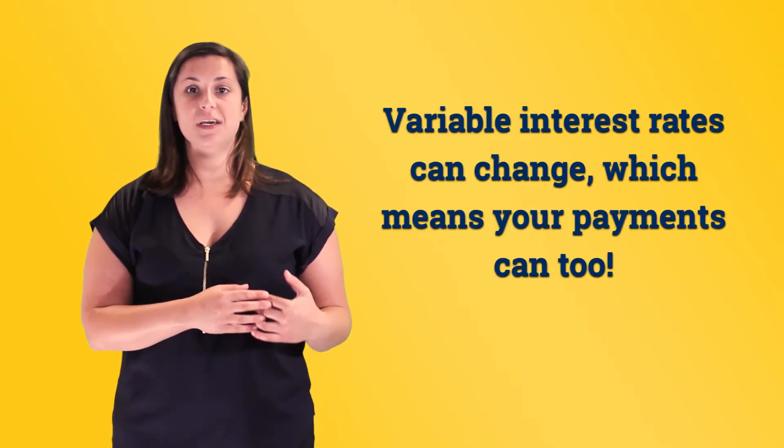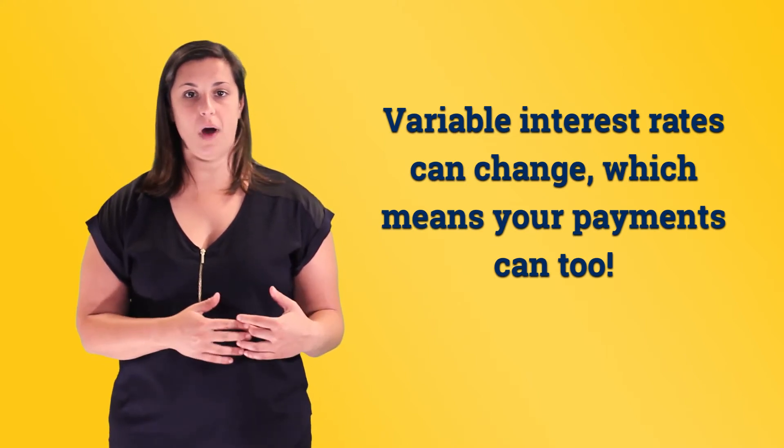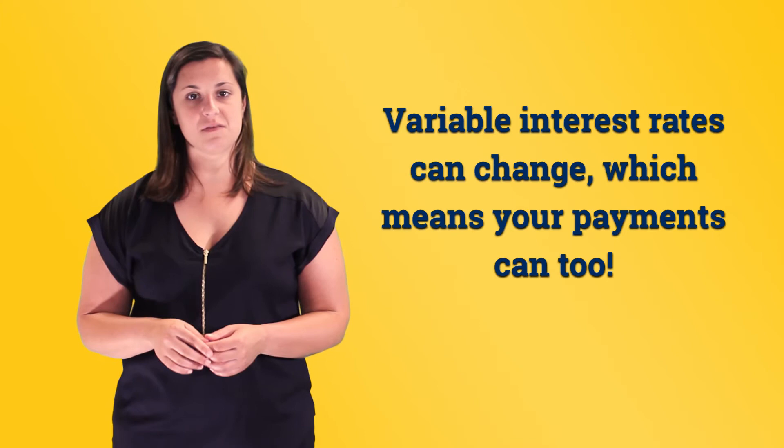When shopping for a loan, be sure to find out whether the interest rate can change. If it can change, the rate is variable, and that means the interest rate might go up, which means your payment might also go up, depending on the terms of the loan.